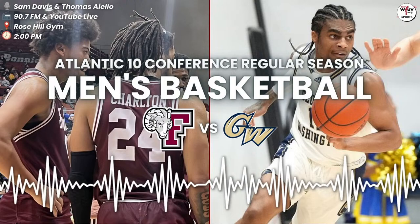Both sides head towards their bench as things are getting physical and interesting here in the Rose Hill Gym. We're going to take a quick break — we'll be right back with more Fordham basketball on WFUV Sports.